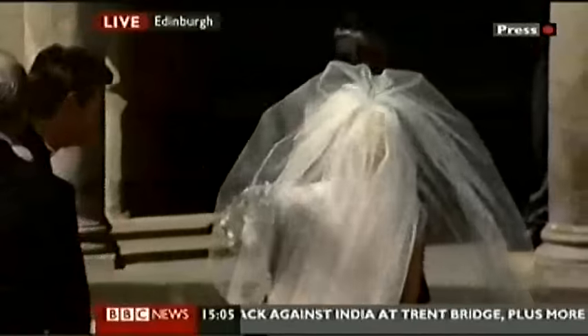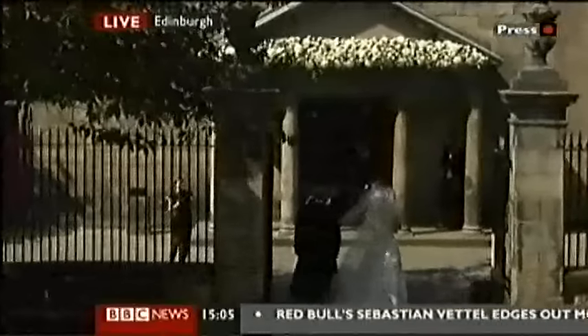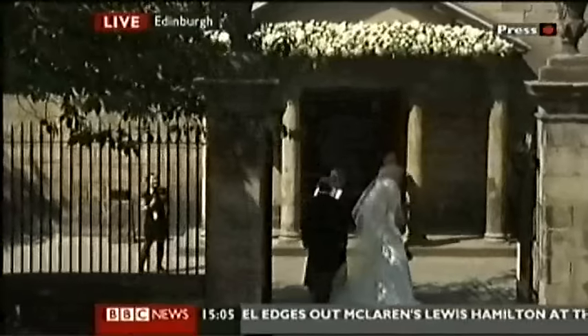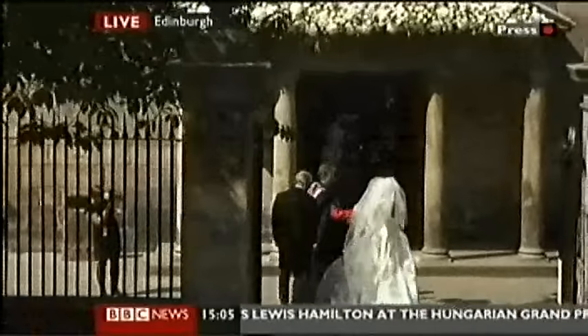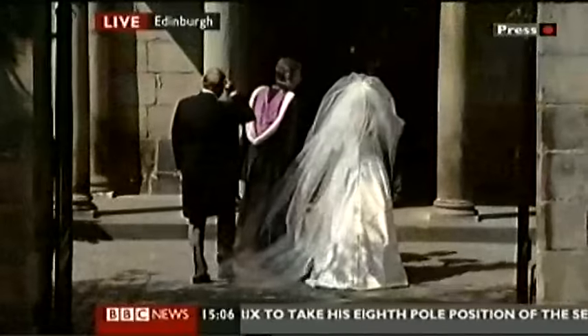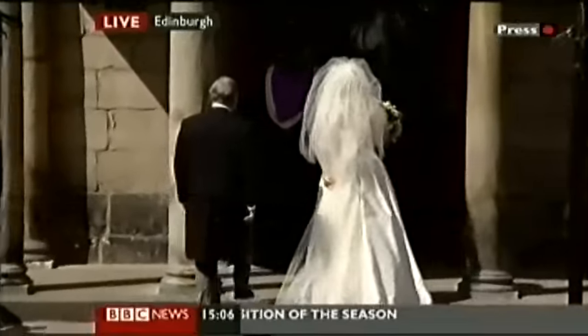The silk duchess satin there for the bust of the dress, a very full skirt, and fabric-covered buttons at the back of the gown. The veil is a cathedral-length veil, in a bouffant style coming out behind that ivory gown. Stuart Parvin runs his own bridal salon in London — he's an Edinburgh-educated designer.